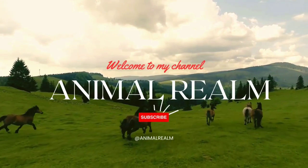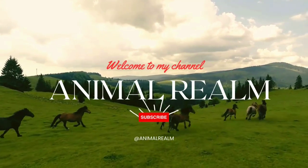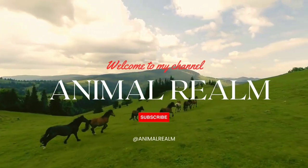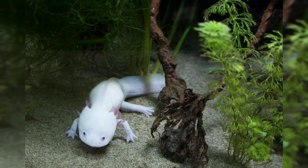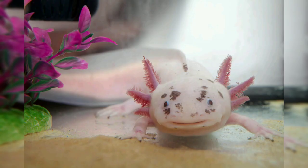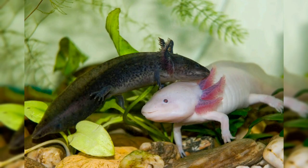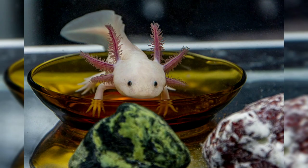Welcome back to the YouTube channel Animal Realm. Today's topic is about the axolotl, scientifically known as Ambystoma mexicanum, a unique amphibian that has captivated the interest of scientists and enthusiasts alike. Originating from the ancient lakes of Xochimilco and Chalco in Mexico, this extraordinary creature has evolved to exhibit a range of fascinating characteristics and adaptations. In this video, we will delve into the anatomy, physiology, behavior, ecology, and conservation status of the axolotl.